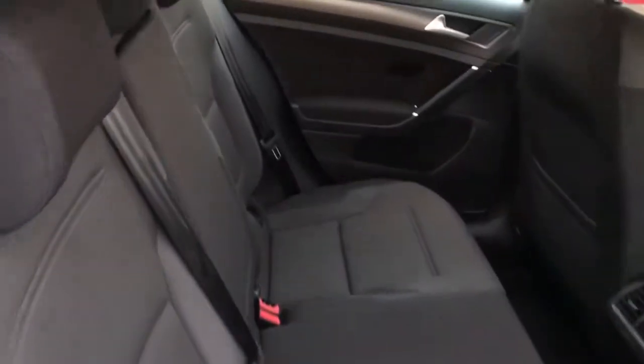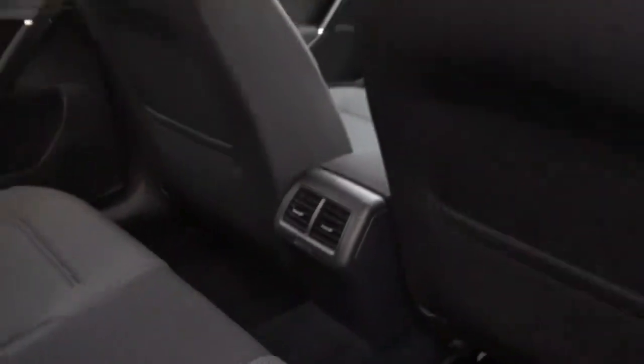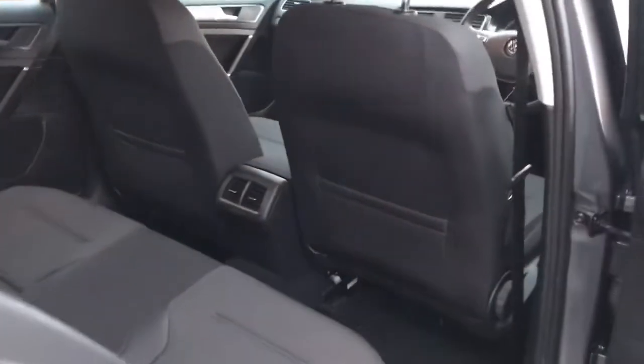I will just take you into the back of the vehicle now. Here you can see this is a five seater. Your middle seat does fold down to be an armrest with your two cup holders, and you do also have your climate control in the centre, along with your pockets behind both of your front seats.